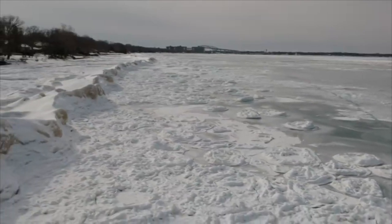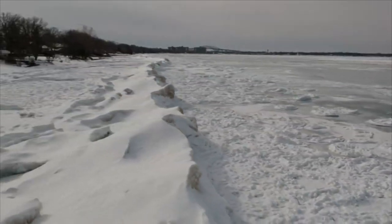So please, stay off the mounds. Stay on the shoreline — you'll be much safer. Thank you.